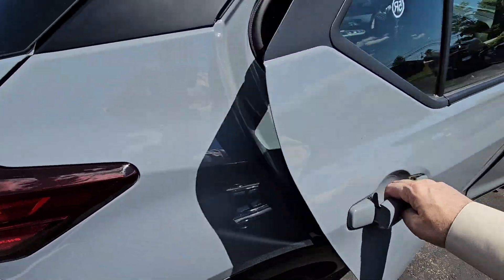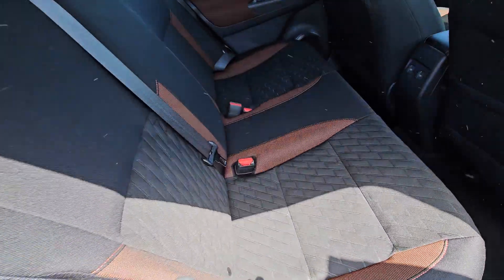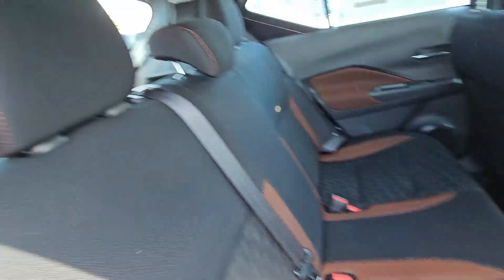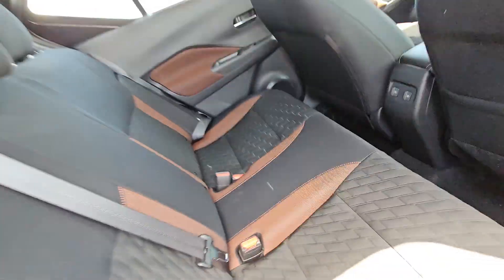A quick look into the back seat. One thing about the SR Edition — they do have the two-tone interior. Super sharp. And you do have charging ports in the back for your passengers.